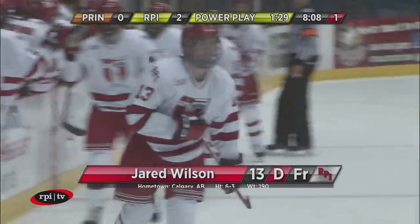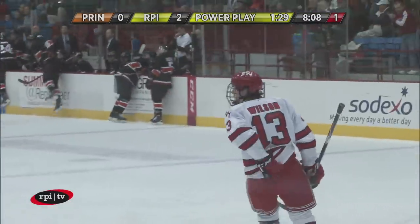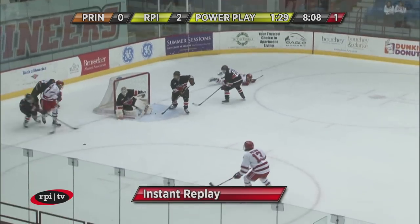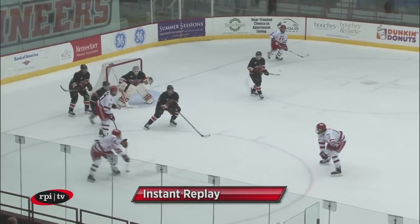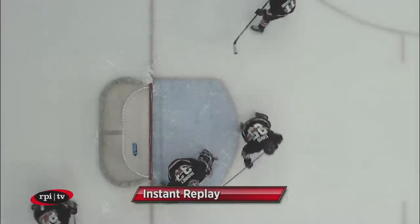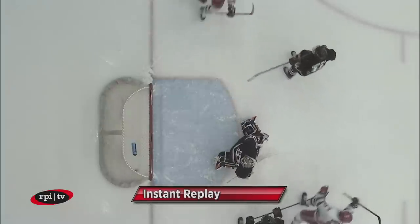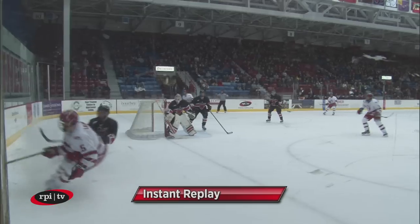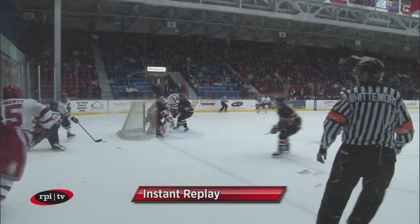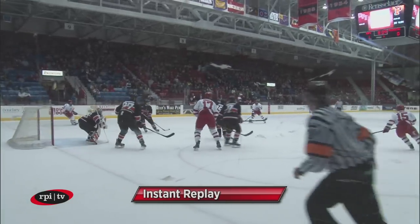Wilson hits his second of the year. Babela was coming around the net trying for the one-timer, couldn't get control of the puck. But fortunately for Milos, Jared Wilson was pinching down and kept the puck right in. Liberté picked it up, gave it to Wilson, and Wilson just one-timed it in the net. They went glove side — not as high as the Miller goal, but still glove side. 8:06 left to play in the first, 2-0 RPI.